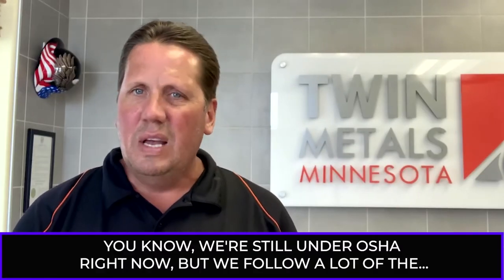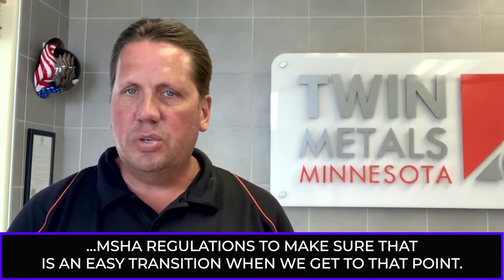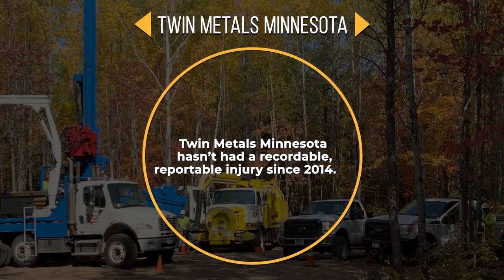We're still under OSHA right now, but we follow a lot of the MSHA regulations to make sure that it's an easy transition when we get to that point. We haven't had a recordable, reportable injury since 2014.